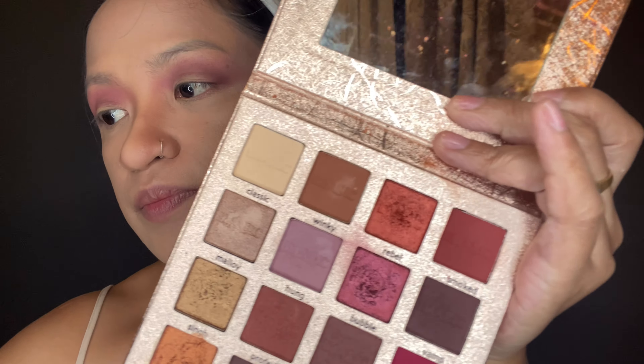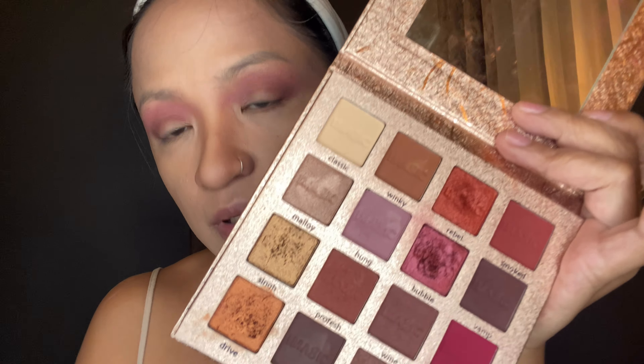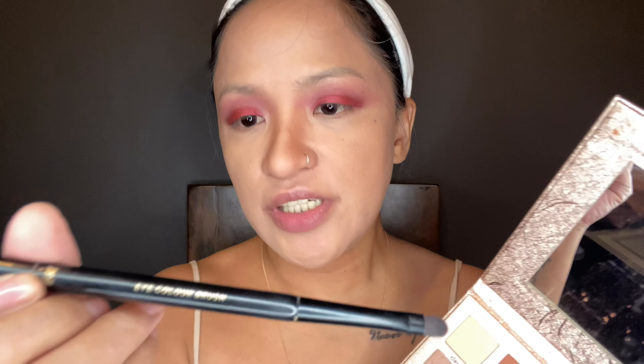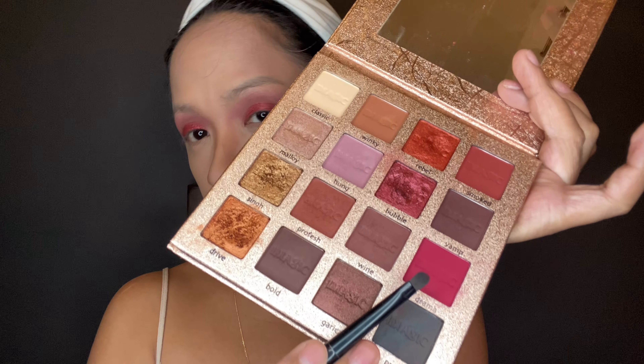Next we're gonna use this bubble shade — we'll use our finger to apply this cream shadow. Cream shadows are best applied using your finger to your eyelid, so it's really pigmented. Then I'm getting the H&M eyeshadow brush, using the smaller tip with the same drama shade we used earlier, and blending the edges with our blending brush.